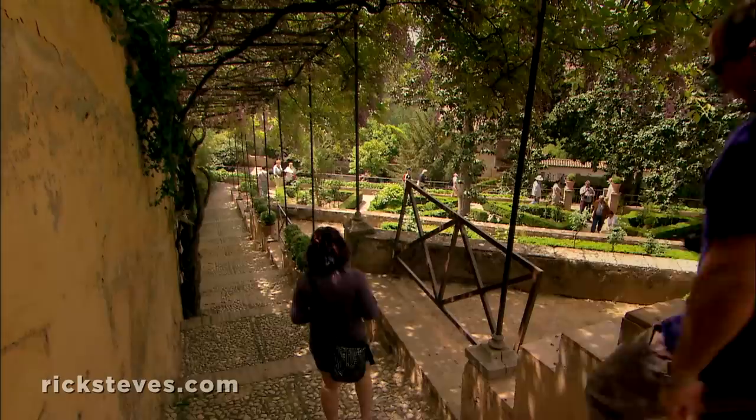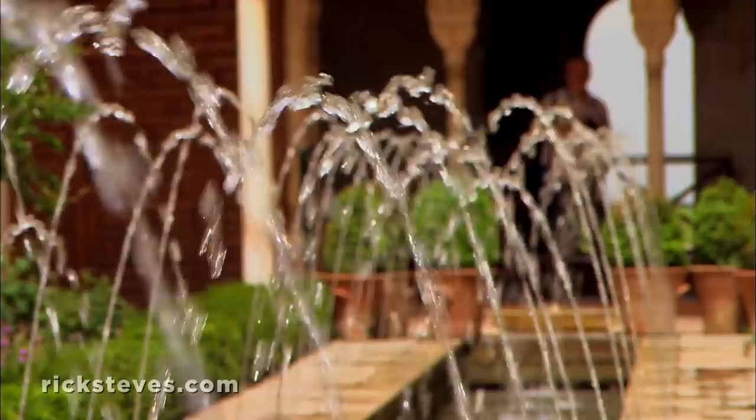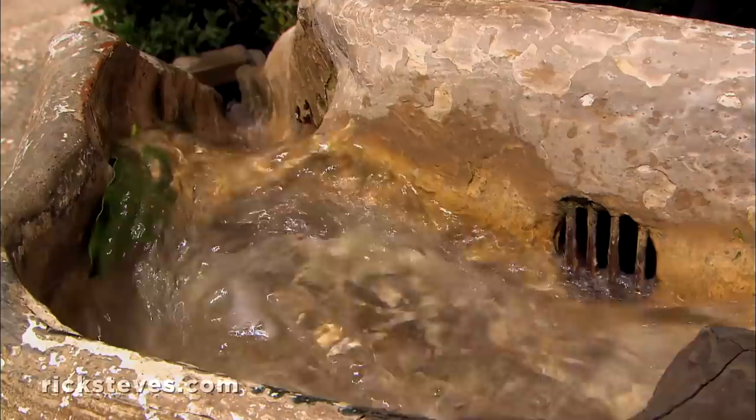Like the sultan, we can escape from the palace into what was the most perfect Arabian garden in Andalusia. This royal summer retreat, lush and bursting with water, was the closest thing on earth to the Koran's description of heaven. In fact, its name — the Generalife — meant essentially that: the garden of paradise.